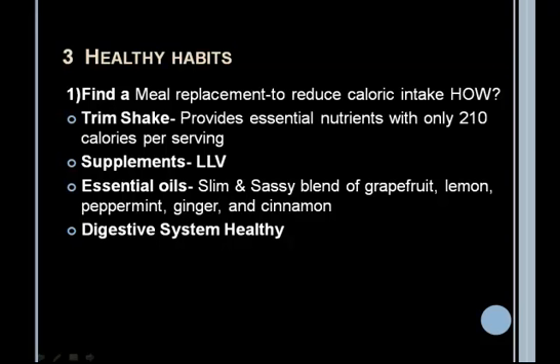Number one, you have to find a meal replacement to reduce the calorie intake. What I use is called Trim Shake. It provides the essential nutrients with only 210 calories per serving. I'm going to show you exactly what the Trim Shake is, and I also use supplements — a lifelong vitality pack — as well as essential oils that you can use.